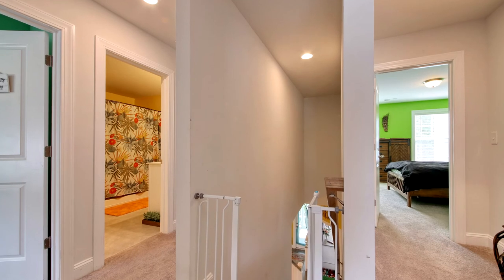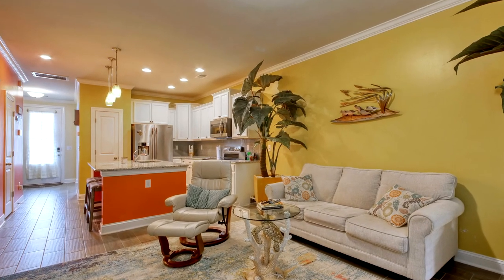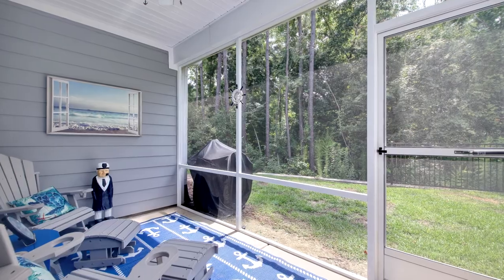Also featured are oak-tread stairs, wood-look tile flooring, and a screened porch with pristine wooded lot views.